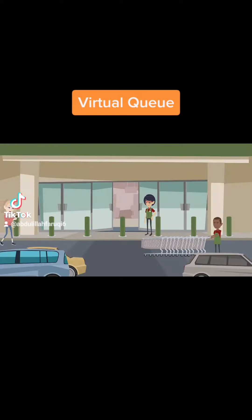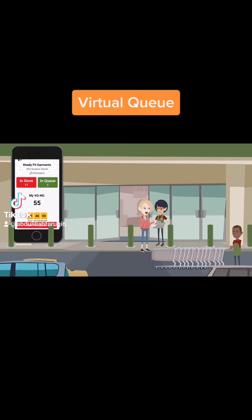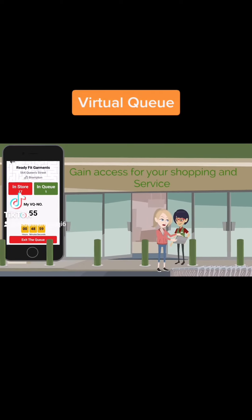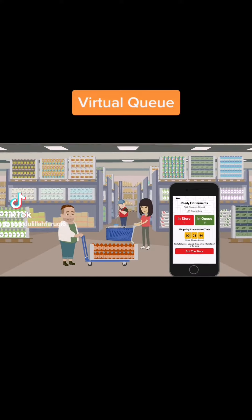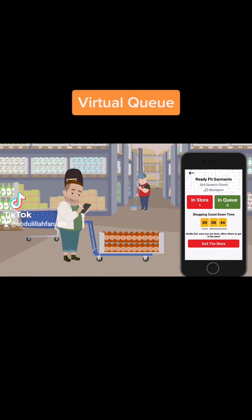Watch your waiting time and reach the store or service center just before time. Show your VQ number on your mobile to the store admin and gain access for your shopping and service. Try to shop and be served within the set estimated time, and click exit when leaving the location for others to enter.